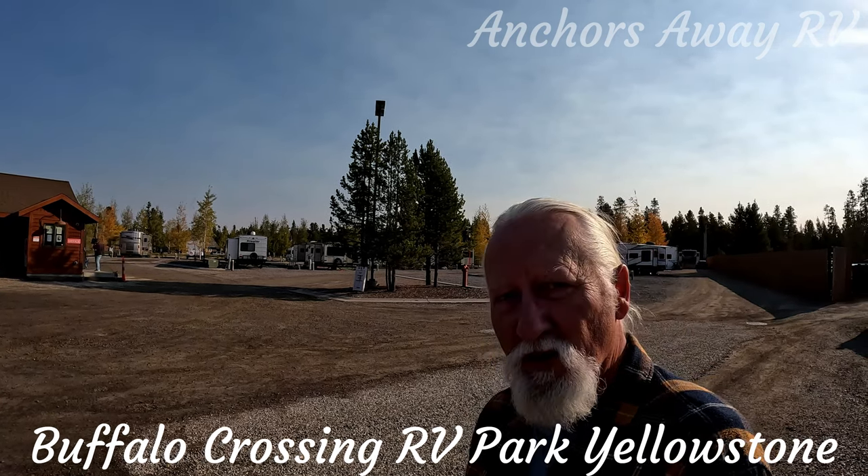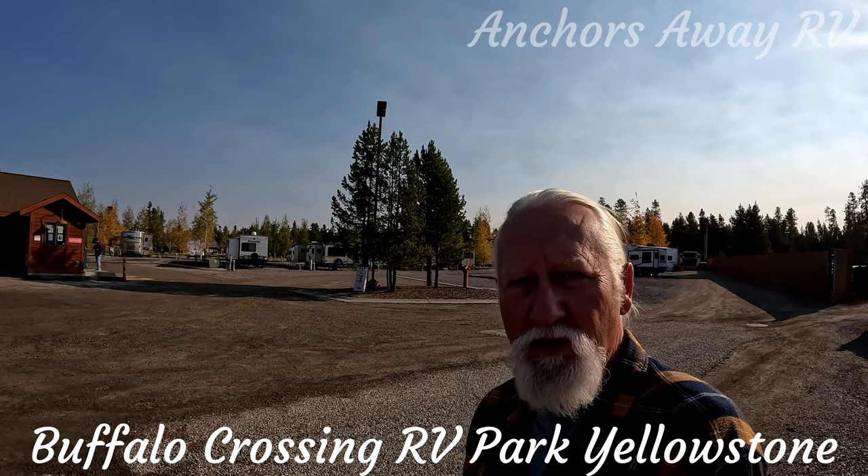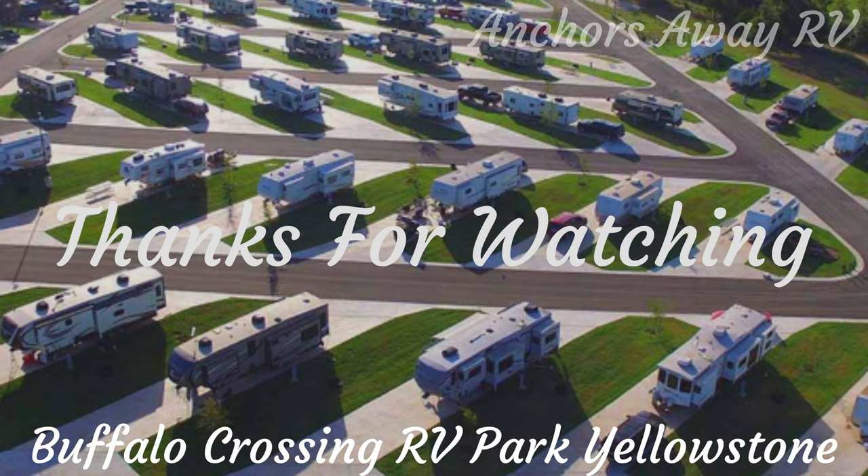A great little spot if you're going to be going into Yellowstone National Park. Alright guys, thanks for watching. See you next time. Thanks for watching Anchors Away RV Park Reviews.